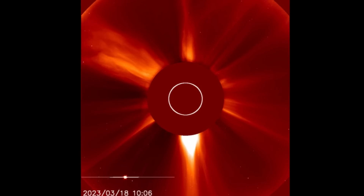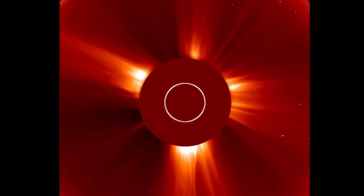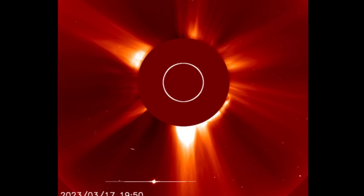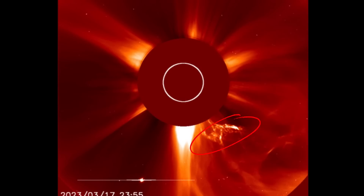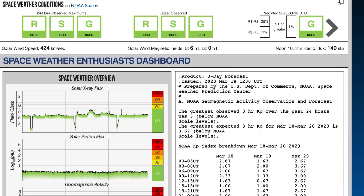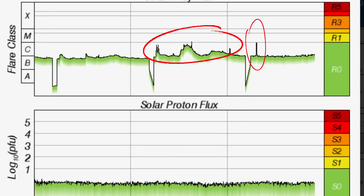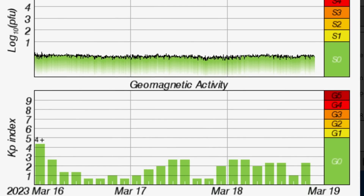No CME was directed our way — we're lucky. We had a pretty big one on the backside of the sun that created a halo CME, which affected our planet within a 24-hour period. Here's a close look at that large CME — look at those plasma bombs coming through there. Amazing cosmic energy heading out of the sun. Looking at the flare class, we're sitting in C range right now, after seeing three large C-class and two M-class solar flares.